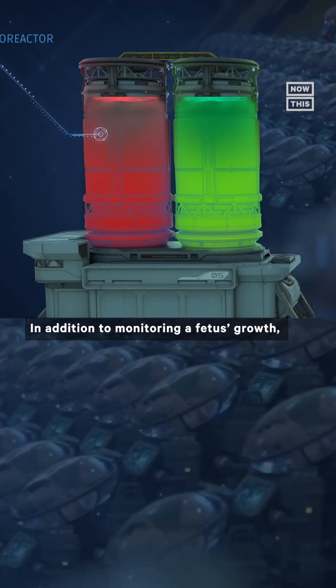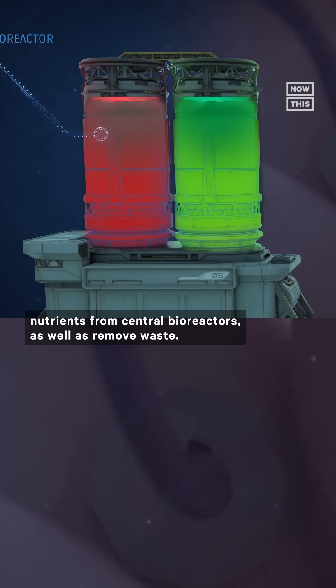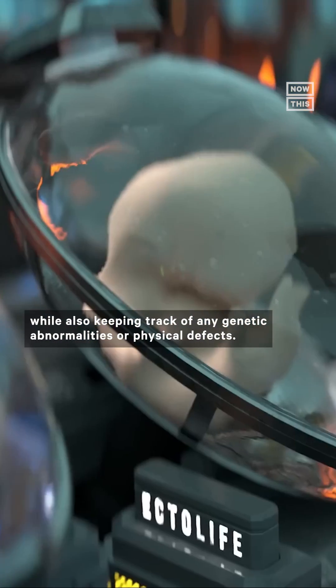In addition to monitoring a fetus's growth, each pod would supposedly use an artificial umbilical cord to provide nutrients from central bioreactors as well as remove waste. The video depicts Ectolife growth pods monitoring babies' vital signs while also keeping track of any genetic abnormalities or physical defects.